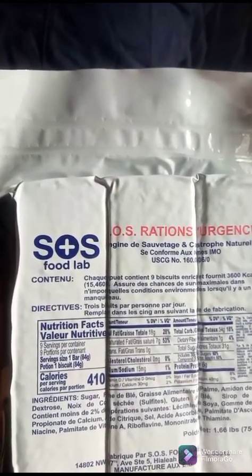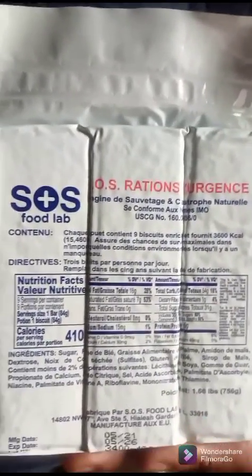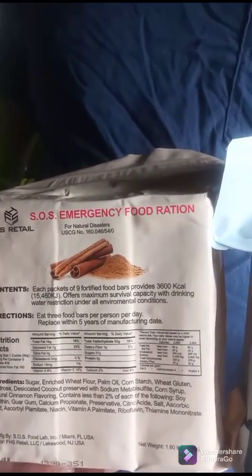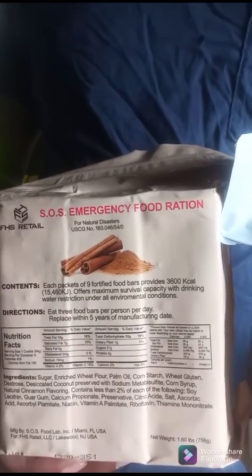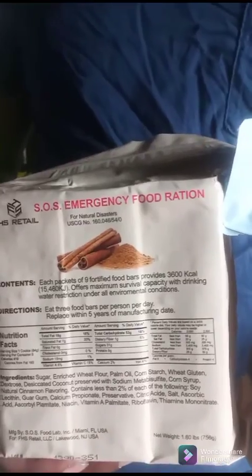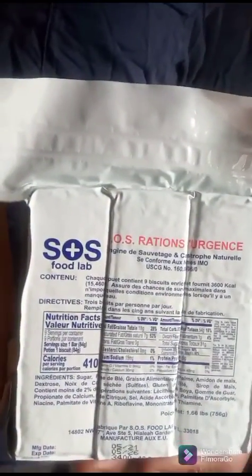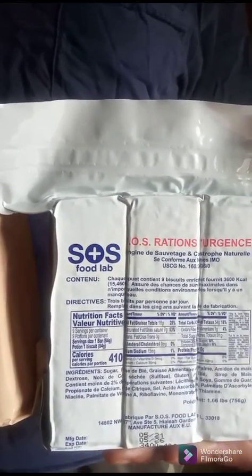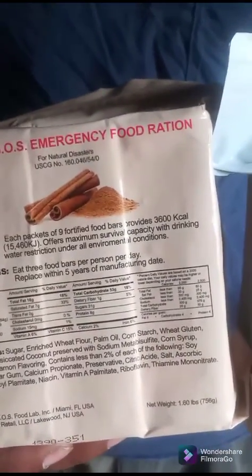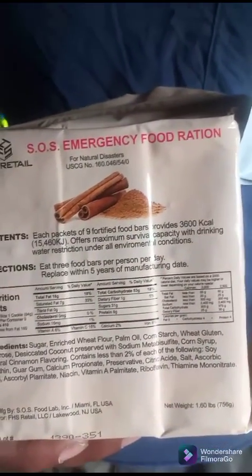SOS Food Lab allows their stuff to be bought with food stamps, so you can still prepare. You've got no excuse not to be prepared for survival. I found these on Amazon — I could go to the website but I just shop Amazon. I might get an affiliate link at some point. Amazon is my go-to because I don't have a lot of Wi-Fi, and it's the easiest way for me to shop with a bad connection and get the food I need.